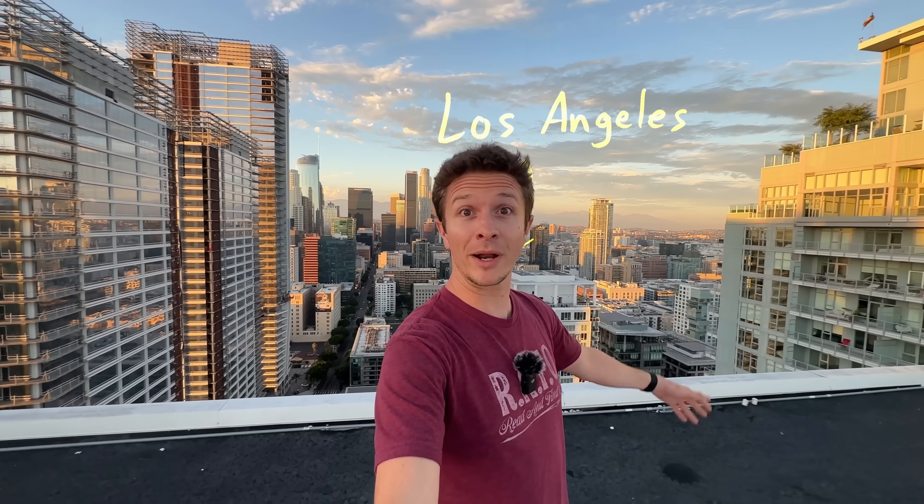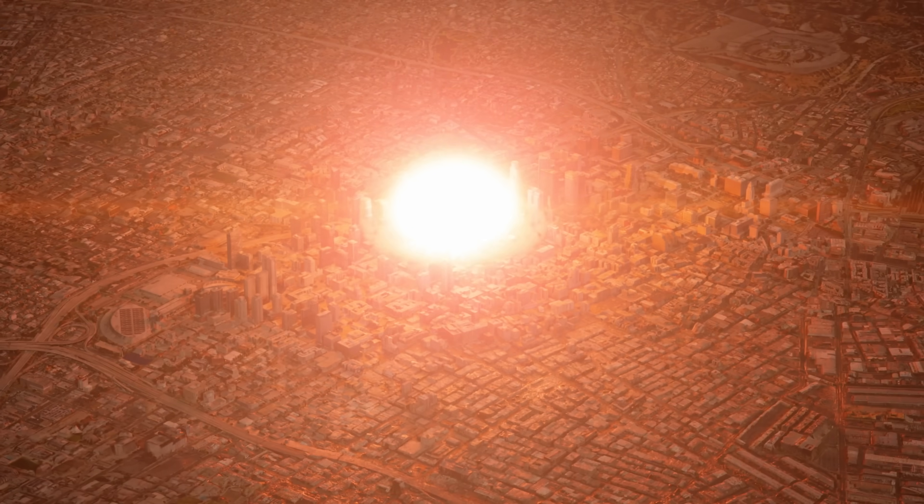This is downtown Los Angeles, and I'm going to blow it up with a nuclear bomb. Okay, not actually — that would be too expensive. But I am going to use visual effects to show you what that would look like.